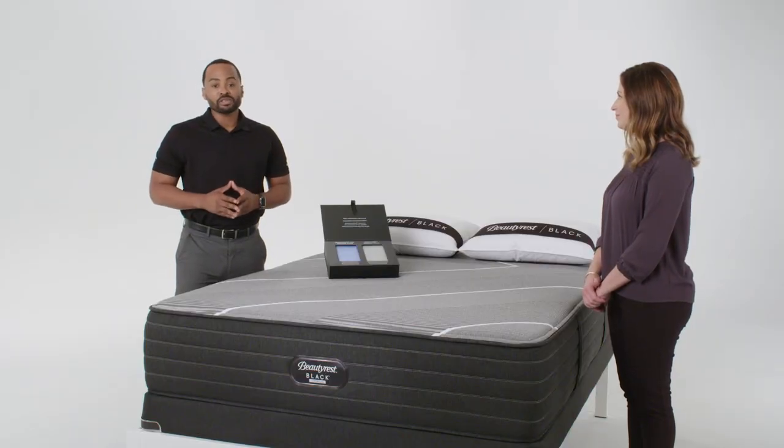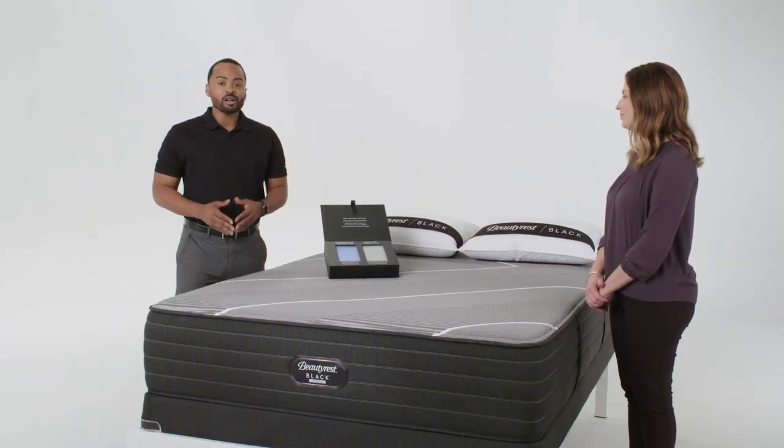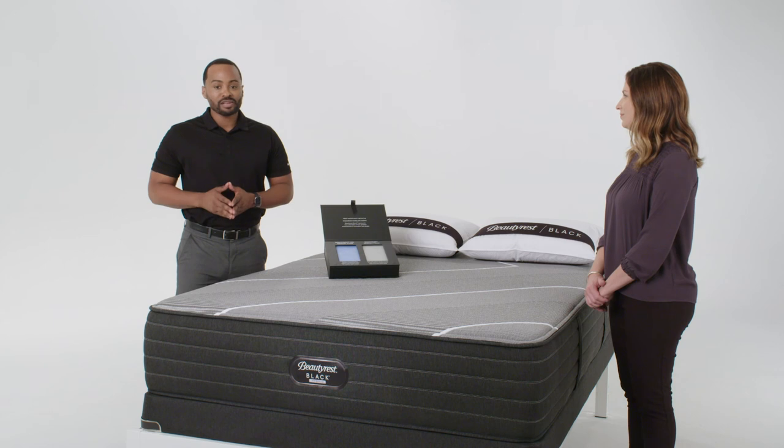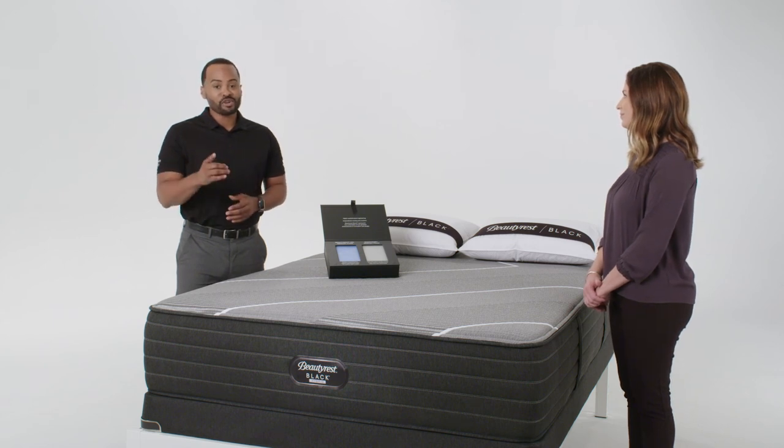After talking about the pressure-relieving benefit of memory foam, I talk about latex and how the unique feel works in concert with our coil system to provide enhanced support and pressure relief. This is how we show our luxury pressure relief for your best rest.